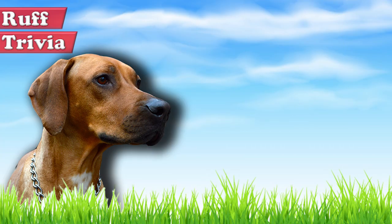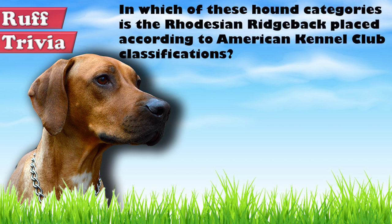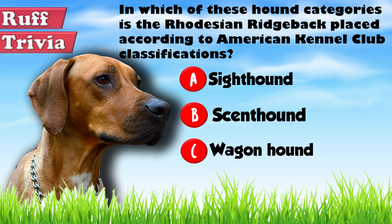Time for some rough trivia. In which of these Hound categories is the Rhodesian Ridgeback placed according to the American Kennel Club classifications? A. Sight Hound, B. Scent Hound, or C. Wagon Hound. Give it your best guess in the comments below before we get to the answer. We'll get back to this rough trivia question toward the end of the video.